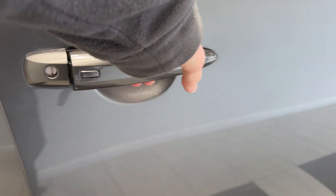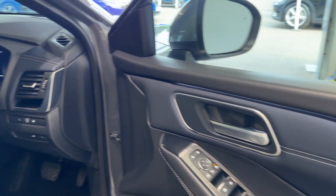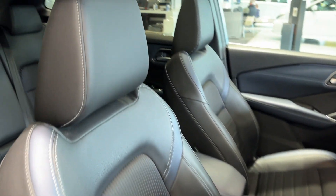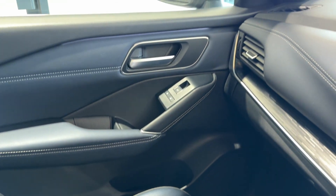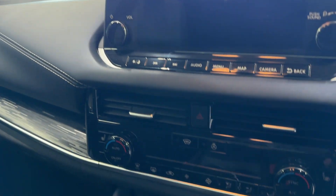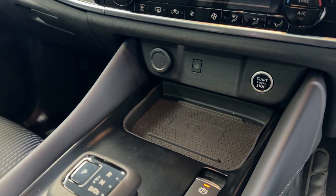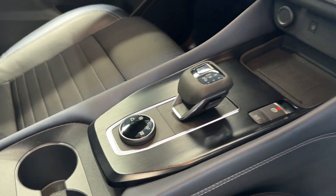Let's take a look in the front. Inside we have heated front seats. Here we have the infotainment screen with Android Auto and Apple CarPlay, climate controls, heated seat buttons, a wireless charging pad, drive selector and drive mode selector, a heated leather steering wheel, and a heads-up display.